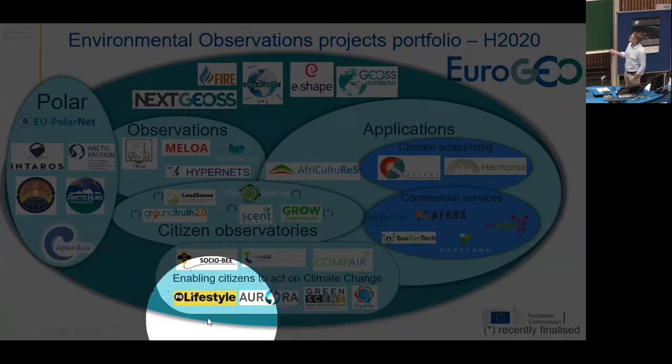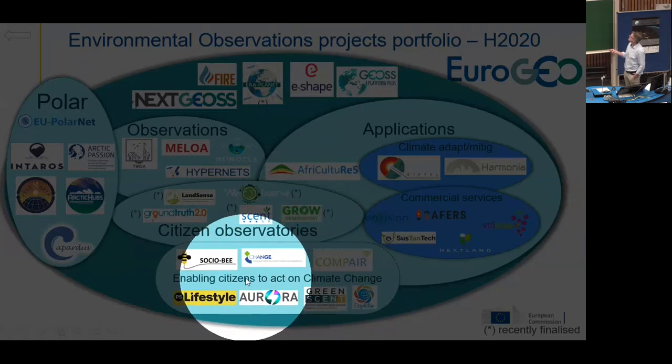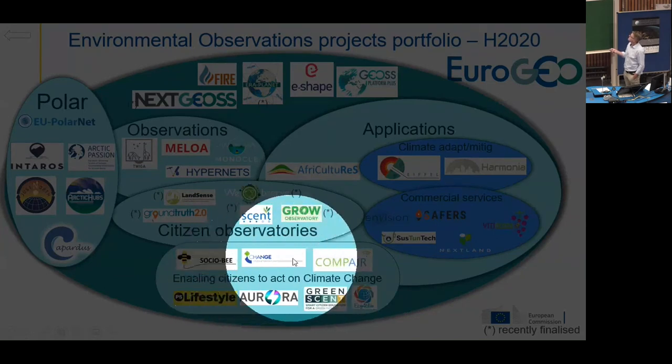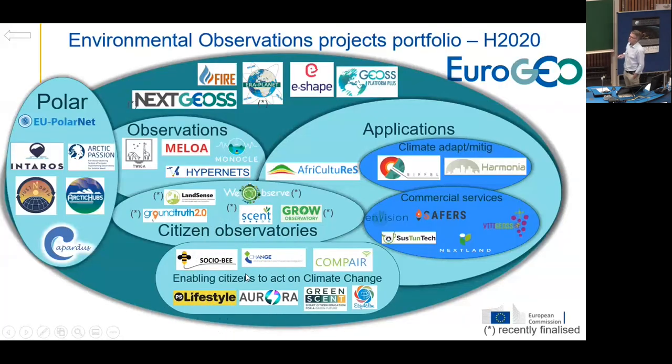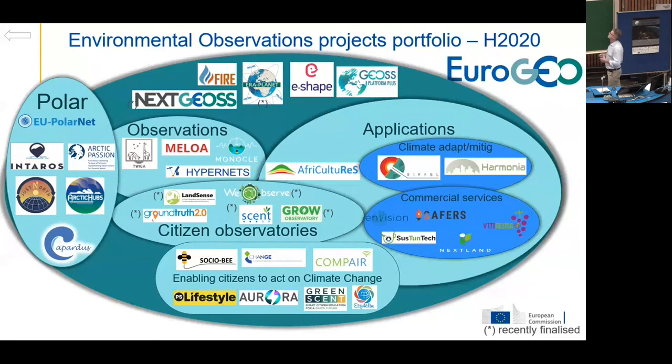As part of the Green Deal call — the last call of Horizon 2020 — we had seven projects on enabling citizens to act on climate change. The first three are focusing on monitoring environmental observations. PS Lifestyle and Aurora are more focusing on environmental impacts — how can we support citizens to go to a more sustainable lifestyle, for example crowdsourcing of PV cells at universities in Madrid. And we also have two projects on educational and lifelong learning on climate and sustainable aspects.